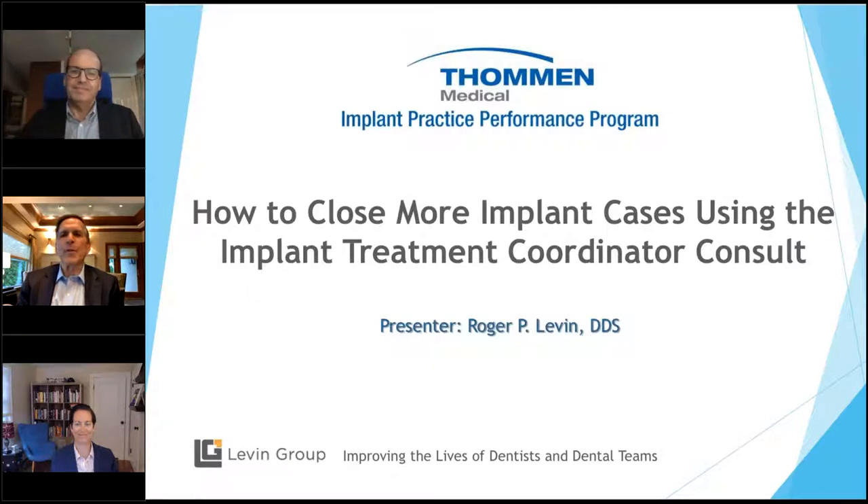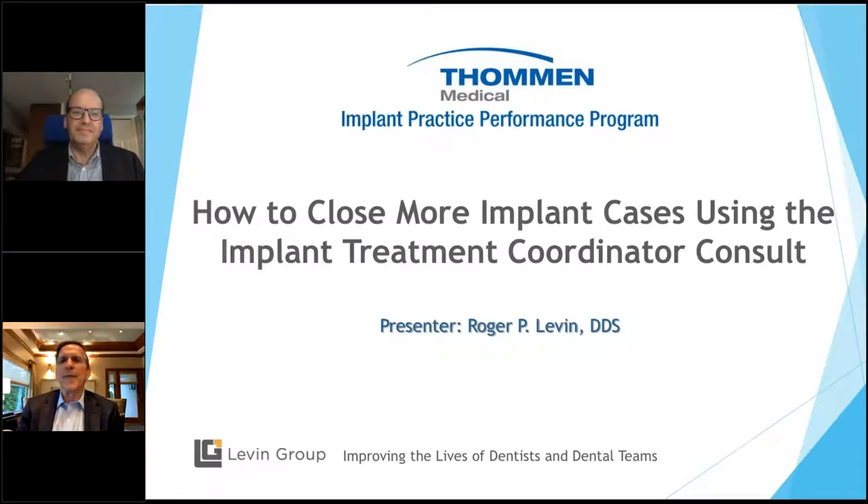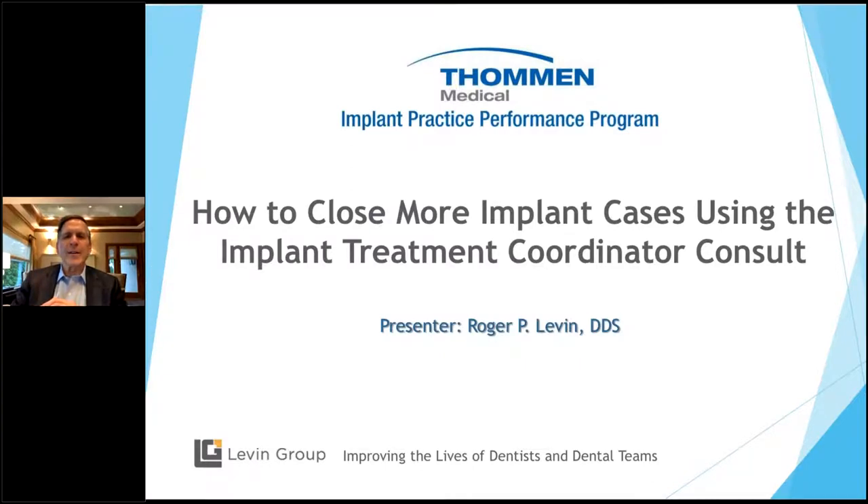Thank you, Scott. I always like to start with a moment of gratitude, because relationships are so important. Our relationship with you, Thomann Medical, and Christina has allowed us to provide education to others, and we're really appreciative. I'm very excited to be with you all tonight because this is such a critical topic. Your success as an implant practice depends partly on your implant treatment coordinator. And if you're a practice that doesn't have one or you're thinking about getting one, keep in mind you can't get through the four stages of entrepreneurship as a dental practice — you won't get to stage three without an ITC.